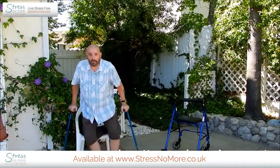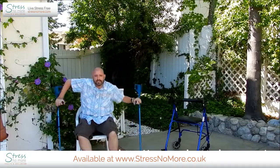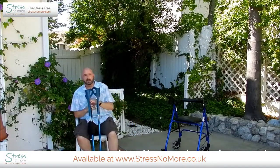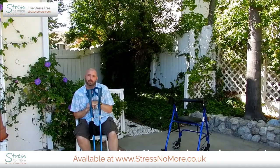Now I'm able to carefully sit and get positioned on the gel seat and I can sit here for much longer than I ever could in this plastic hard chair. This has made a significant difference in my life, especially when going out and being social.